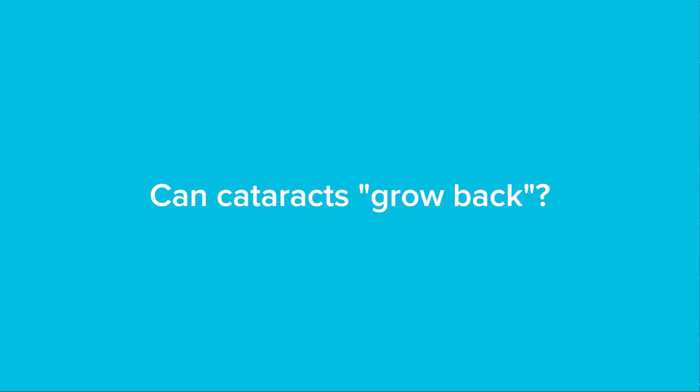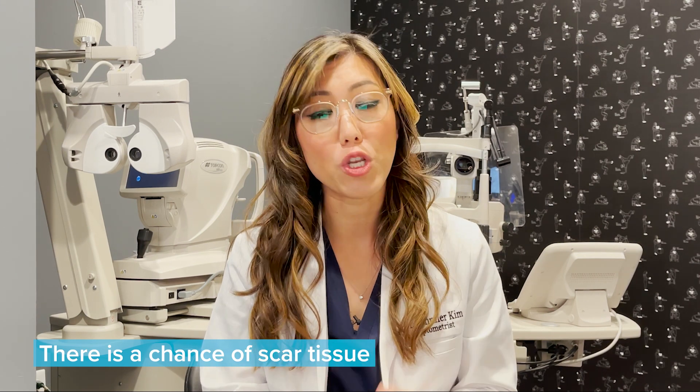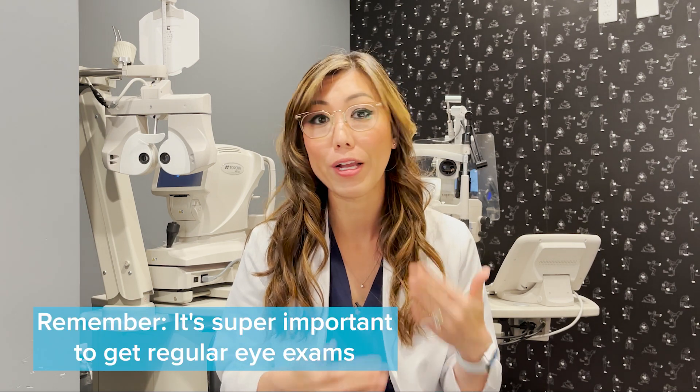Some people wonder: can a cataract grow back after cataract surgery? Actually, cataract surgery is a permanent solution to removing the cataract in the eye. But you can sometimes have scar tissue grow over that new implanted lens, which can affect the vision. So it's really important to have regular eye exams.